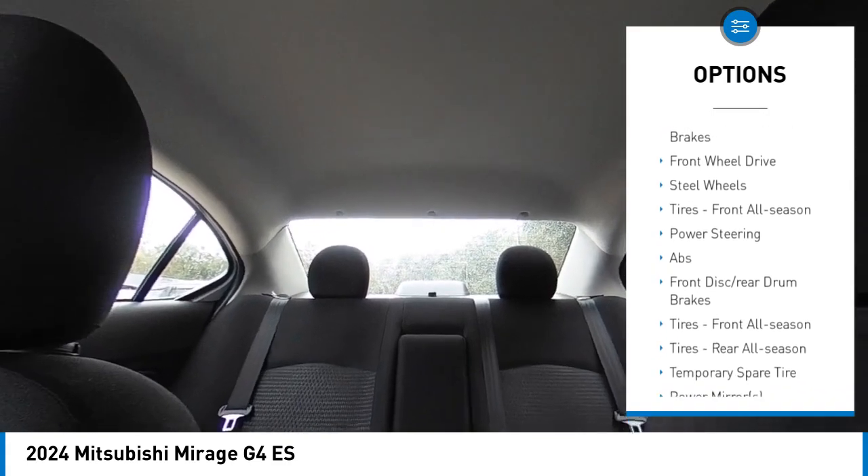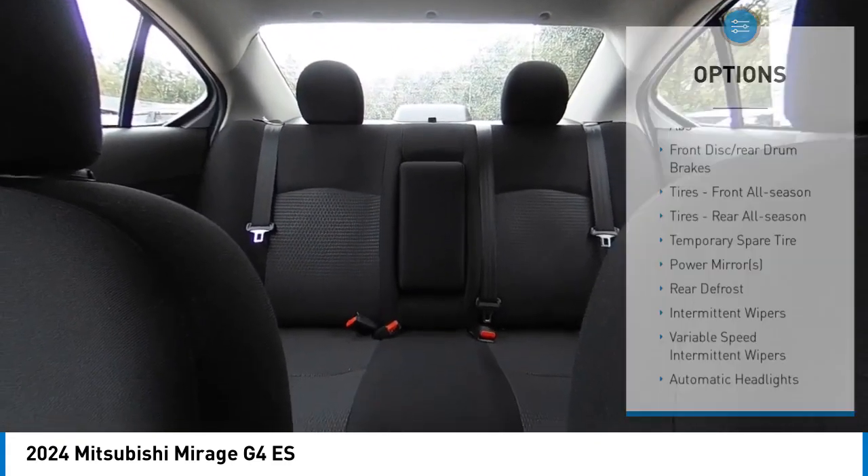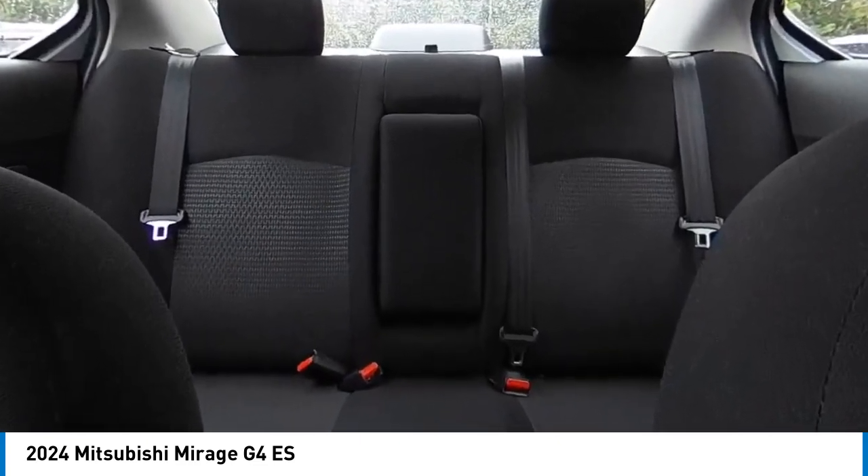Traction control, stability control, wheel covers, front disc rear drum brakes, and front wheel drive.